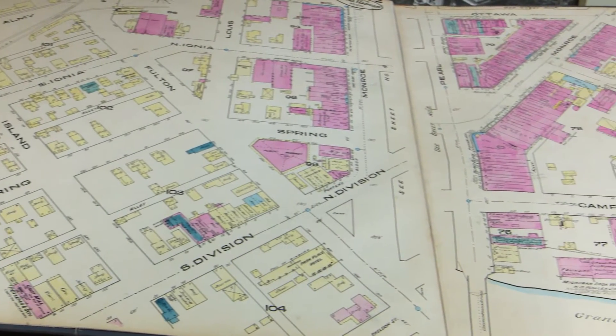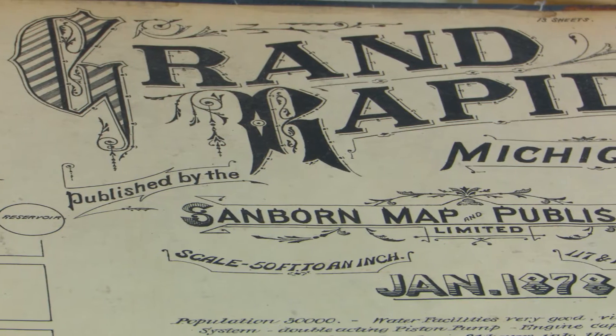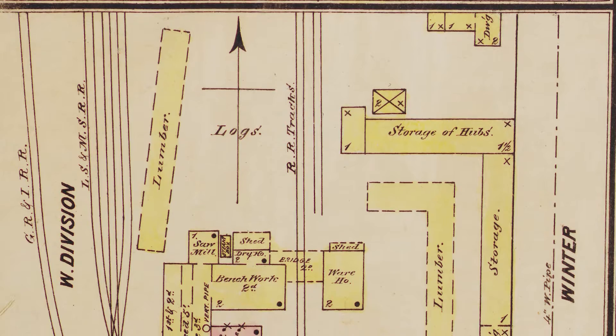Fire insurance maps are large-scale maps. These are at 50 feet to an inch and they show details of buildings and streets and roads. The Sanborn company worked nationally starting in 1866. They were made so that fire insurance agents could provide quotes for coverage.